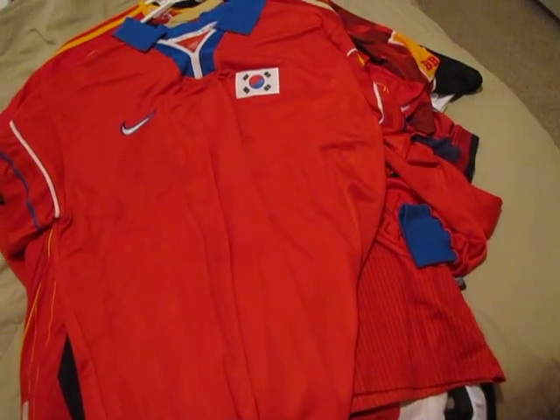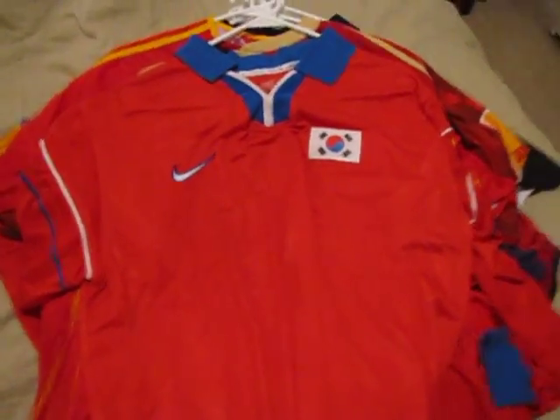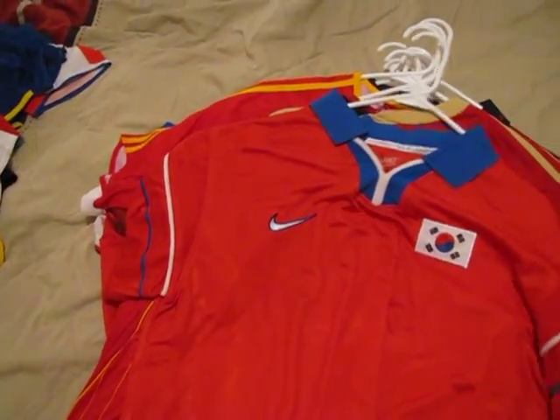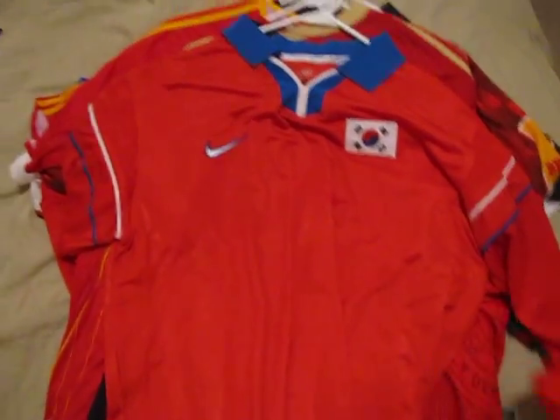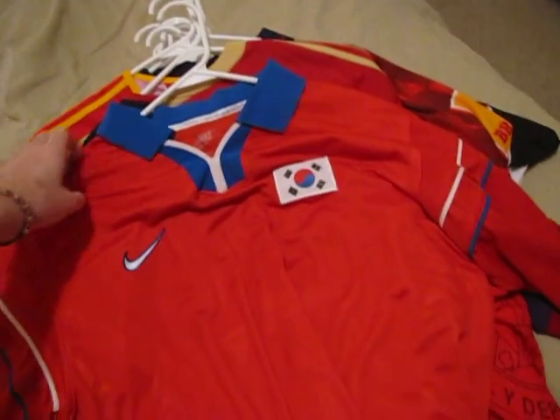We have an older kit from Korea Republic from 98 — they actually wore it in the World Cup, France 98. It's a long sleeve shirt with just the national flag as the crest, before it was changed.